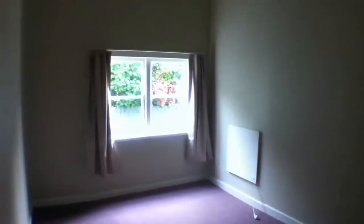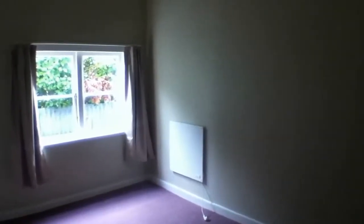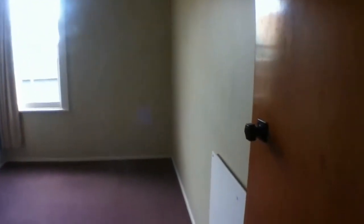Coming back into the hallway, to the right is Bedroom 2, with a panel heater, nice drapes, and recently painted. Straight opposite the second bedroom is your third bedroom, which is also of a good size, with another panel heater, recently repainted, and nice drapes.